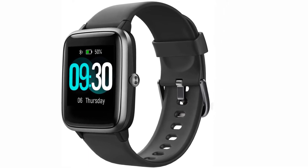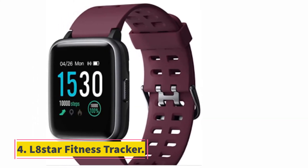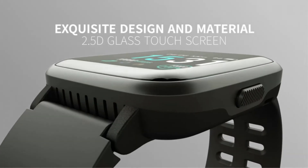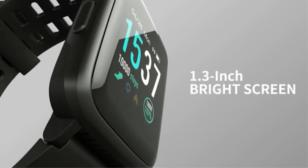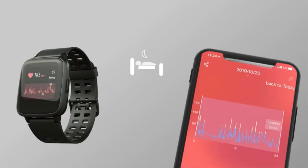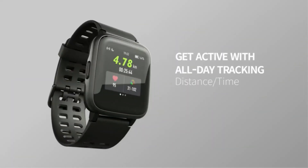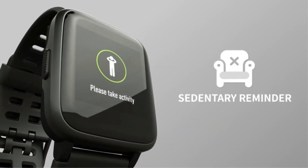At number four: L8 Star fitness tracker. L8 Star fitness tracker is another budget-friendly quality gadget with an elegant design and changeable band. It offers various color options and both men and women can wear it. Its 1.3-inch IPS display works great with bigger and thicker text on the screen, allowing you to read time and data clearly even under glare. This tracker is loaded with all essential features including heart rate monitor, sleep monitor, and GPS.